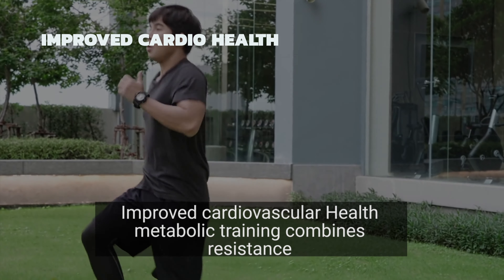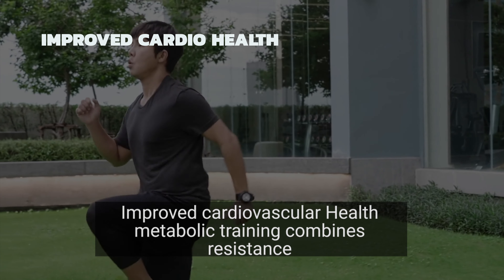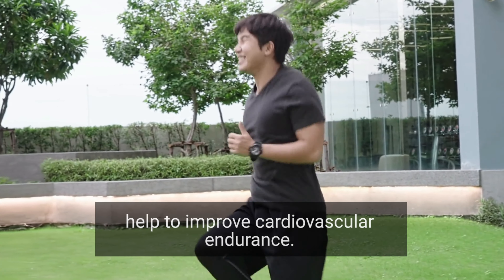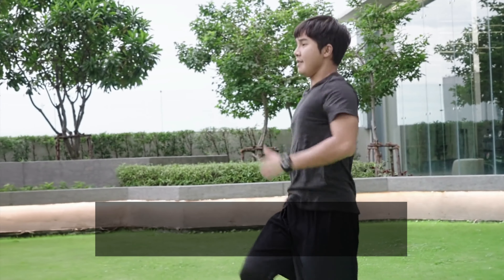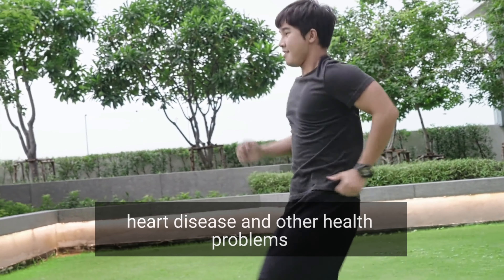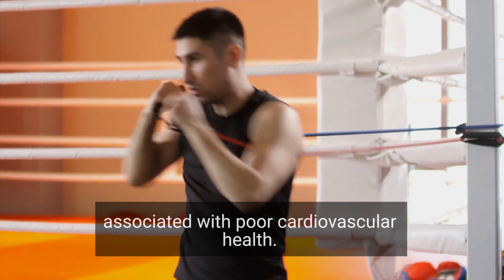Improved cardiovascular health: metabolic training combines resistance training with high intensity intervals, which can help to improve cardiovascular endurance. This can reduce the risk of heart disease and other health problems associated with poor cardiovascular health.